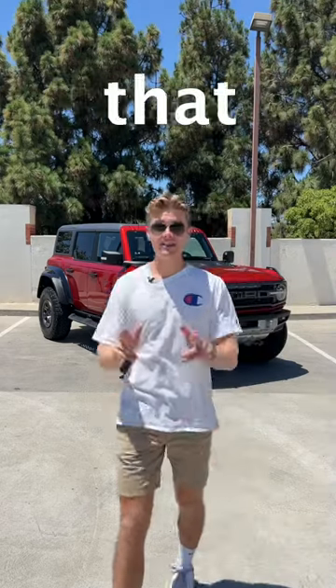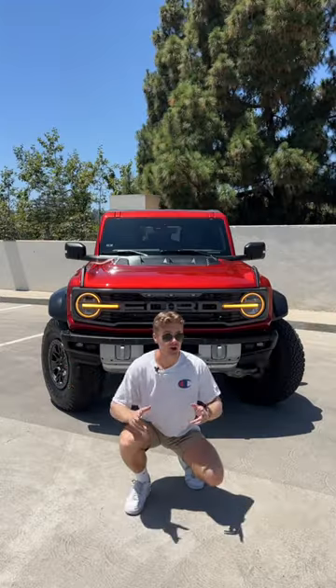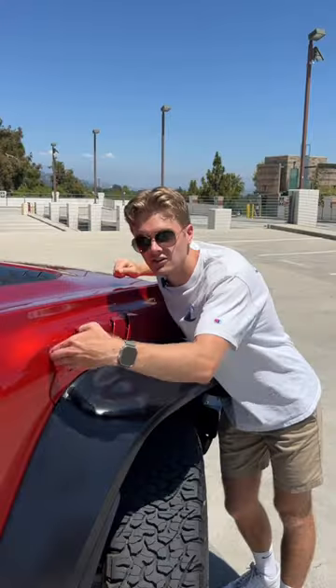Things that the Ford Bronco Raptor has that your car does not: 37-inch tires from the factory, an overall width of 87 inches — which necessitates these massive fender flares, as well as these amber lights across the front. Functional hood vents. Gunmetal sidesteps.